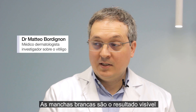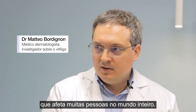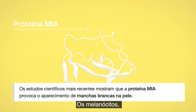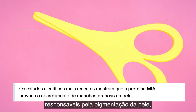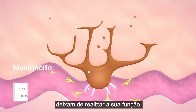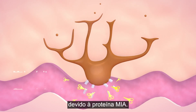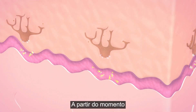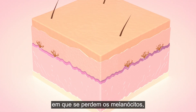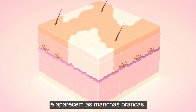White patches are the visible sign of a chronic condition that affects many people around the world. The MIA protein blocks the melanocyte, the cell responsible for skin pigmentation. This protein detaches the melanocytes by destroying the bond with the basal layer. That's why they disappear. Without melanocytes there is no pigmentation, hence the appearance of white patches.